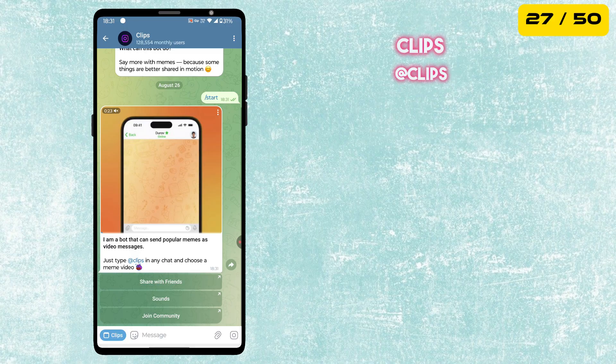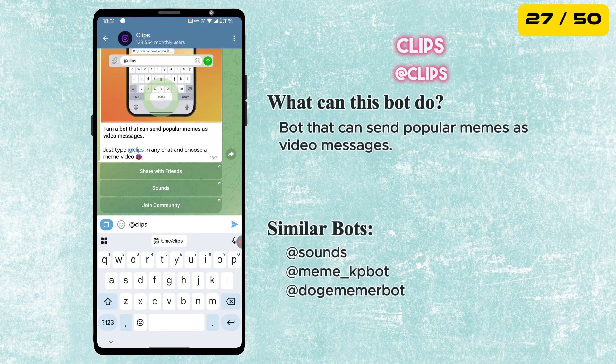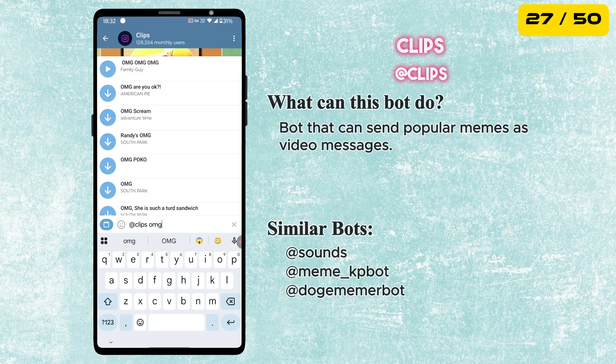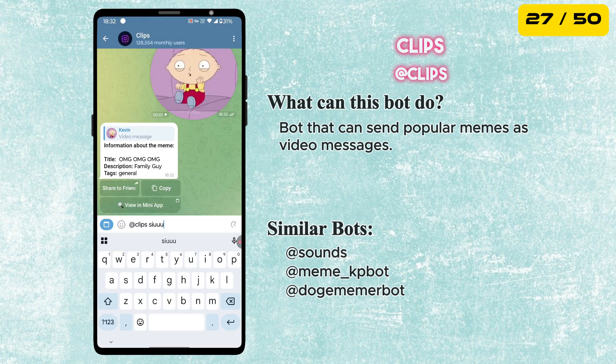The next bot is called Clips. This one sends popular memes as video messages. Just type @Clips in any chat and you will get a list of hilarious meme videos to send. Perfect for making your conversations more fun.